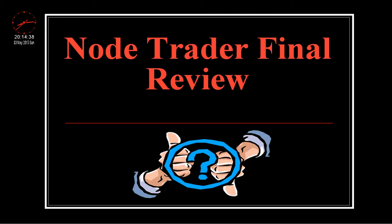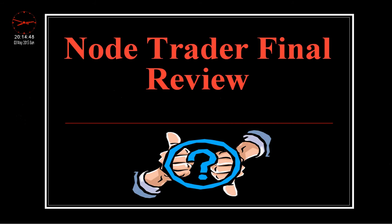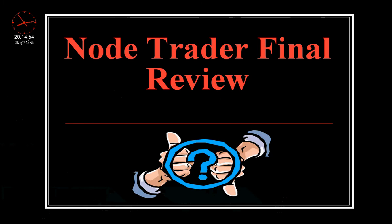Hey folks, today is May the 3rd. I'm going to do my NoTrader final review. If you guys recall, we actually did our testing with this system from April the 1st through April the 30th. I'm going to go ahead and pull up our profit and loss statement for that period. I'll also say I did trade smaller lot sizes with this, mainly because of the learning curve with NoTrader.